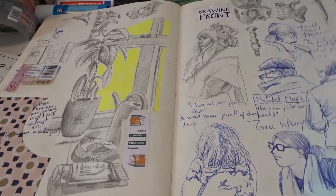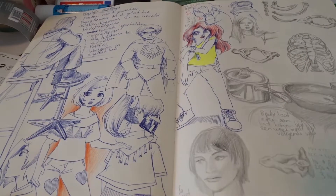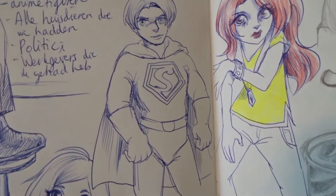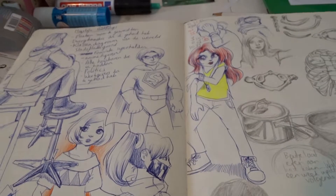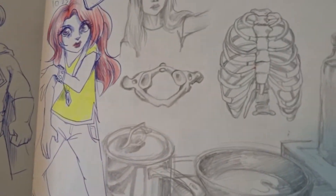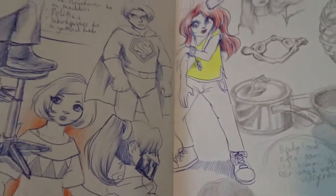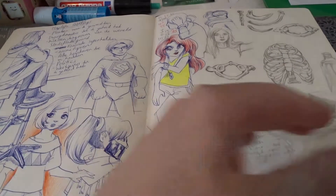And more school notes. Look at that Superman — so anime. These were studies. Even the bones. You have to draw everything, if you want to see it as an artist, I think.